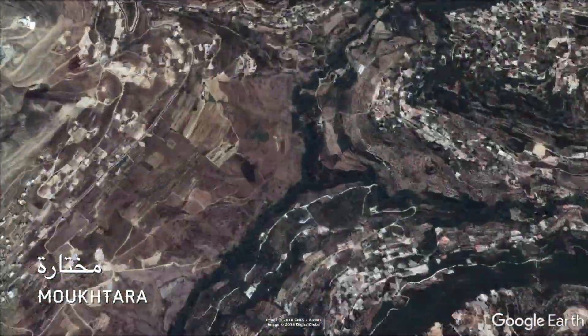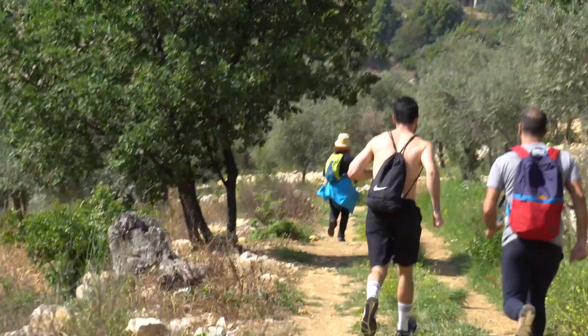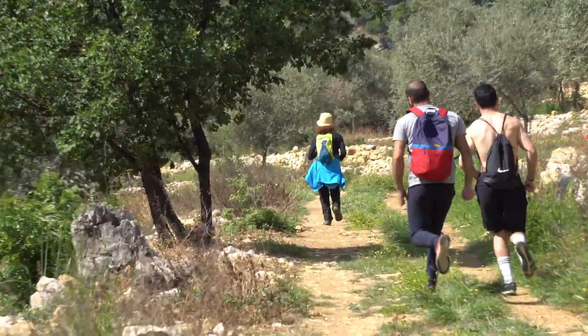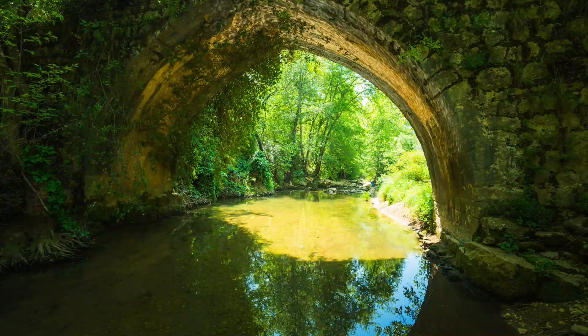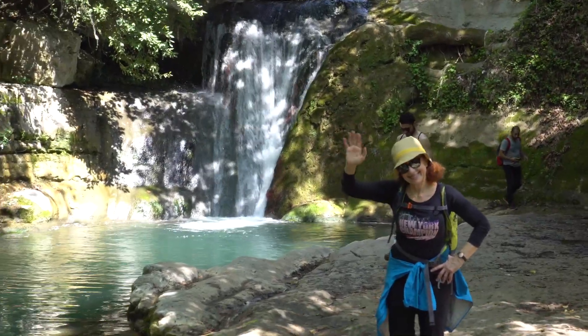Just an hour south of Beirut there is Mukhtara in Shouf. Over there there's a river trail and whenever I go, I really feel like I'm in a fairy tale. The trail goes along the river, passes old bridges and ancient houses, and reaches a pond fed by a waterfall.